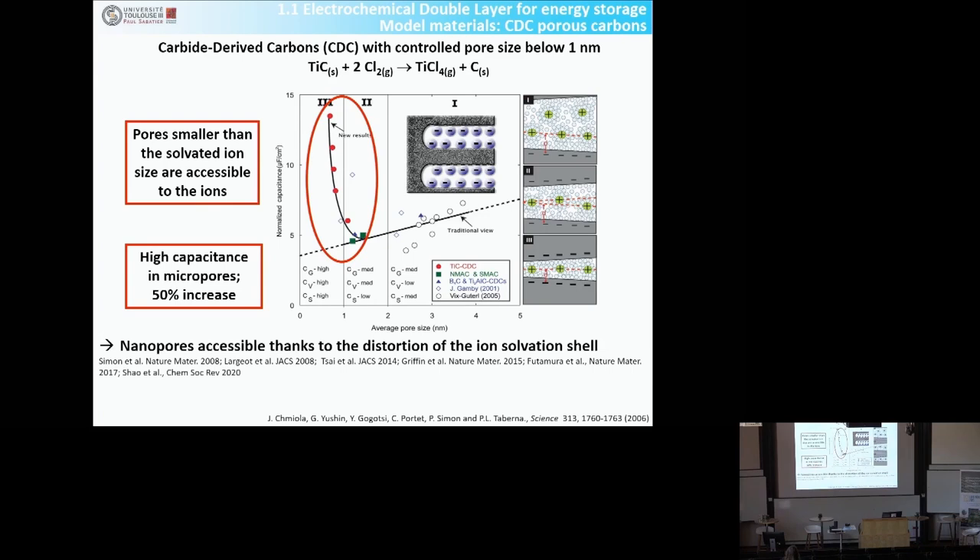We proposed that those nanopores were accessible to ions because the ions were partially desolvated to enter those pores. When you partially desolvate, you decrease the approaching distance and increase the capacitance. We did a lot of work on that since 2006 and now we know more or less what happens. But the question is: is pore size the only thing that is interesting, or do we have other ways to increase this capacitance?